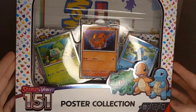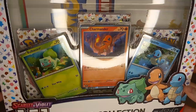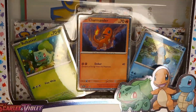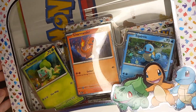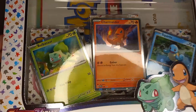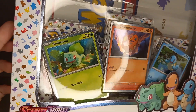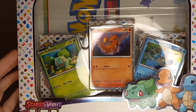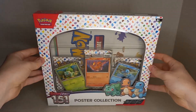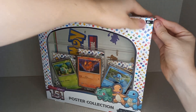So this is the Scarlet and Violet 151 Poster Collection, and we have Blackstar promos of Charmander, Bulbasaur and Squirtle. These are the same artworks out of the set, just with that Cosmic Hollow pattern, which is very, very nice. So let's pop this open and see what we get inside.